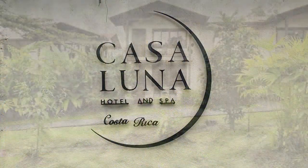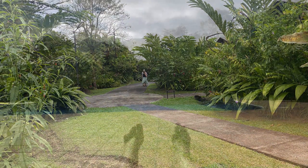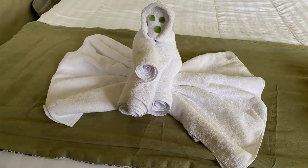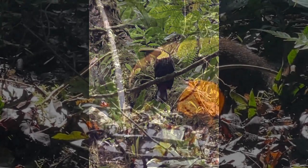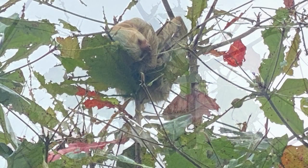We stayed at the Casaluna Hotel just outside of La Fortuna. It's a very nice hotel with lush gardens and a swimming pool with hot tubs — just the job in January. This hotel is also well known for its towel art. We saw more toucans here and several agoutis, which are quite common. This one was busy eating something. We also saw another sloth here — this one was actually awake but not moving much.